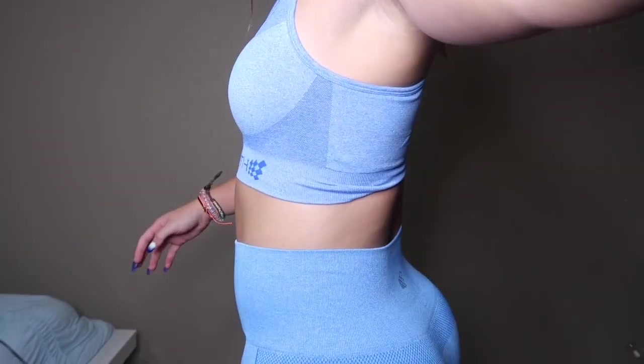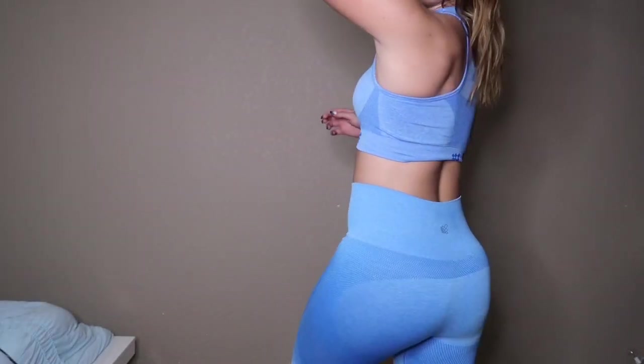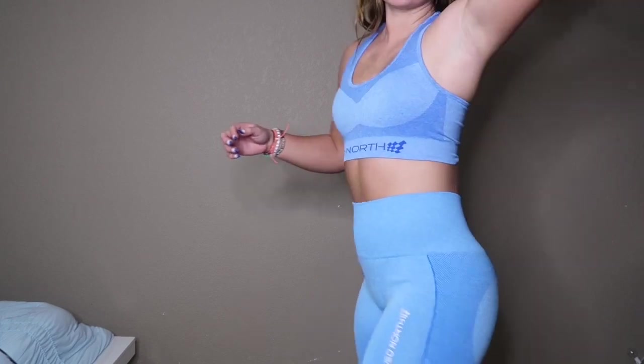This is what the blue set looks like on. It's super super bright blue and I love that. Obviously it looks brighter in person but this is what the blue set looks like on.